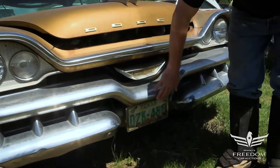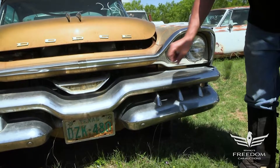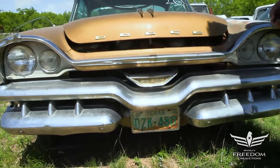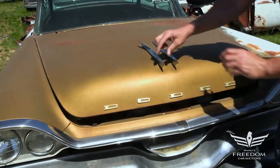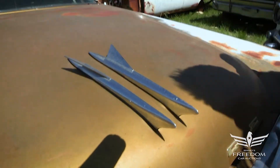The front bumper is beautiful — what a massive, beautiful design. There is a small dent here but otherwise it's in fantastic condition. Let's pop the hood. Note the dual hood ornaments with these deltoid fins coming off the side — what a work of art.